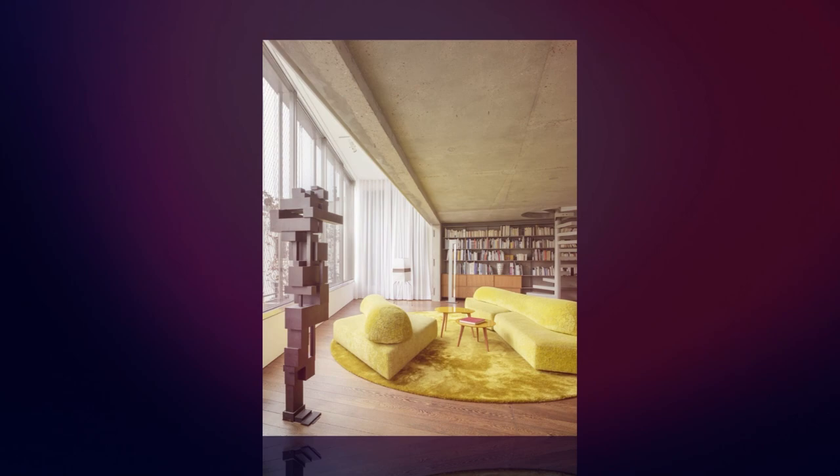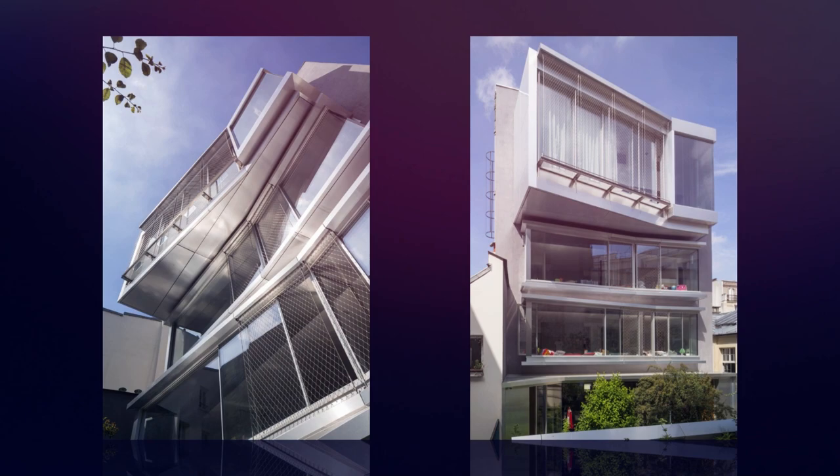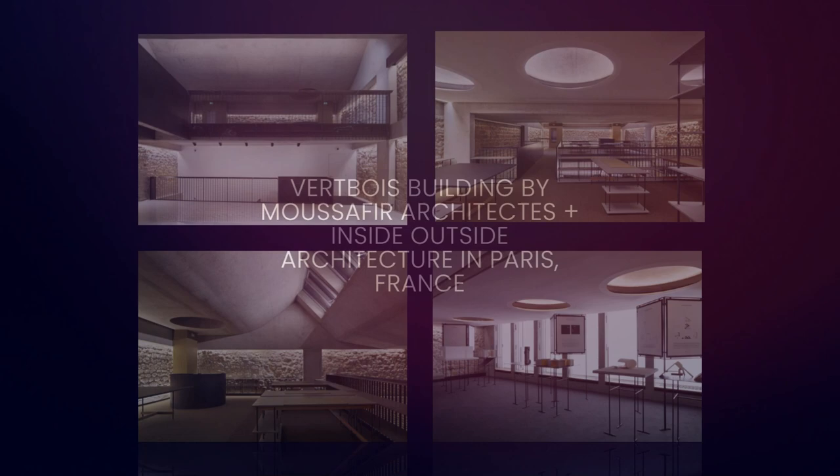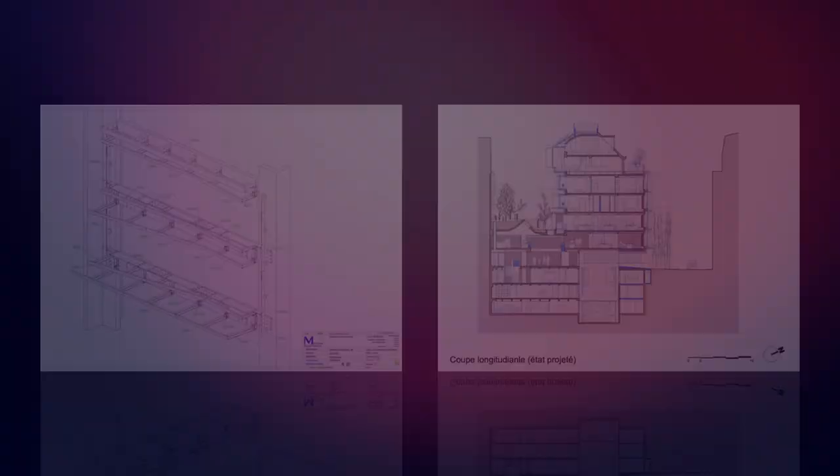Like open-plan floors without intermediate columns, the principal quality of the original construction resided in its neutral and generic character. This overall grasp of the building structure guided our architectural choice, from the insertion of interior elements — staircases, guardrails, floor and ceiling coverings — to the design of the envelope by way of the choice of materials and the details regarding their implementation.